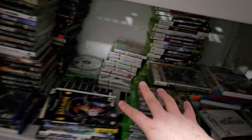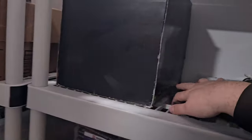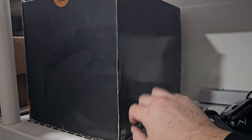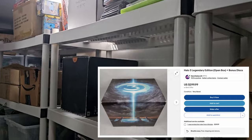This stuff here is all from him — they're all empty cases. We did get a Halo 3 Legendary Collection. We'll probably list that this week. The new Halo is coming out soon, maybe even this week.